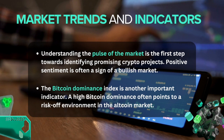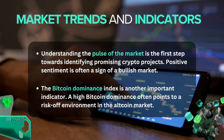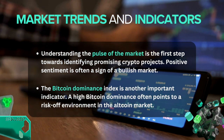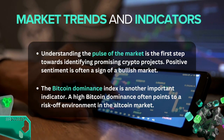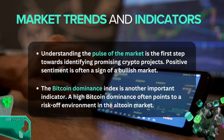During the euphoria phase of a market cycle, extreme optimism can lead to inflated asset prices. This was evident during the ICO boom of 2017–2018, where despite the overwhelmingly positive market sentiment, many projects failed to deliver, leading to losses for investors.